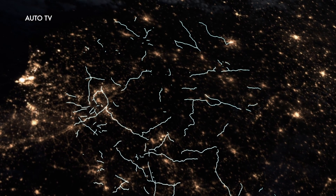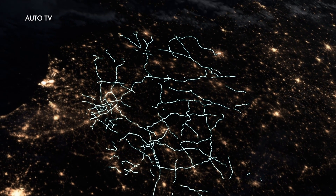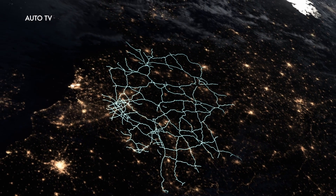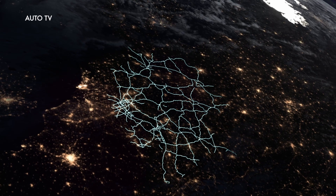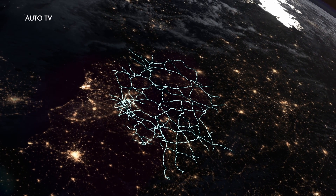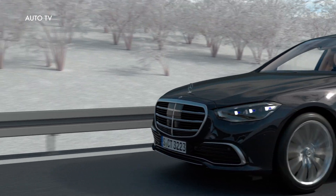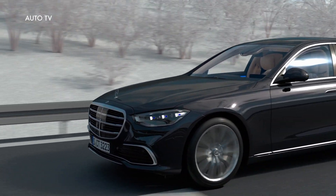Automated driving in Germany is becoming reality. With DrivePilot, you can experience the future on over 13,000 kilometers of German Autobahns, with the highest current level of assistance and automation. Modern systems help in many ways to ensure that you reach your destination safely and relaxed.